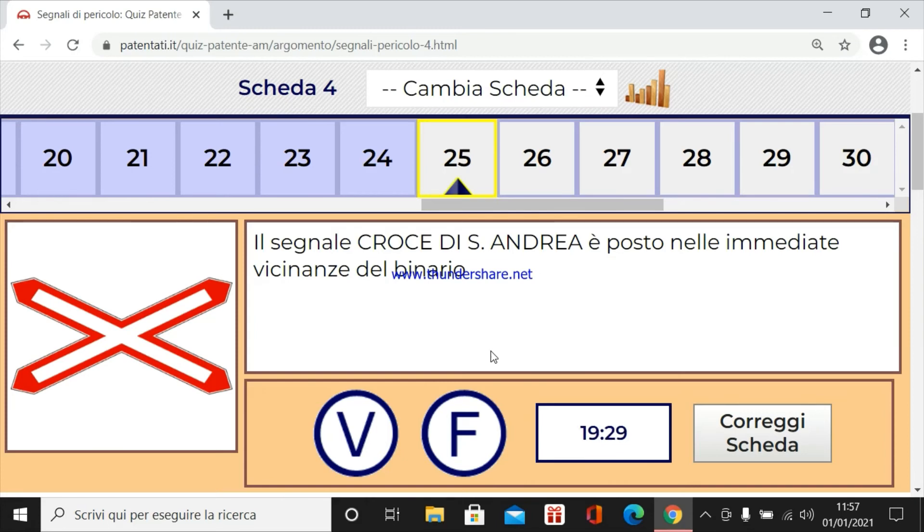Il segnale croce di Sant'Andrea è posto nelle immediate vicinanze del binario. Certo, sta proprio sul posto questo.